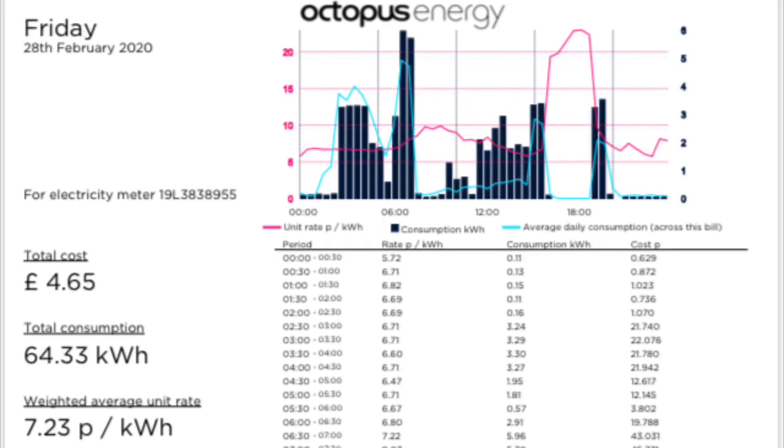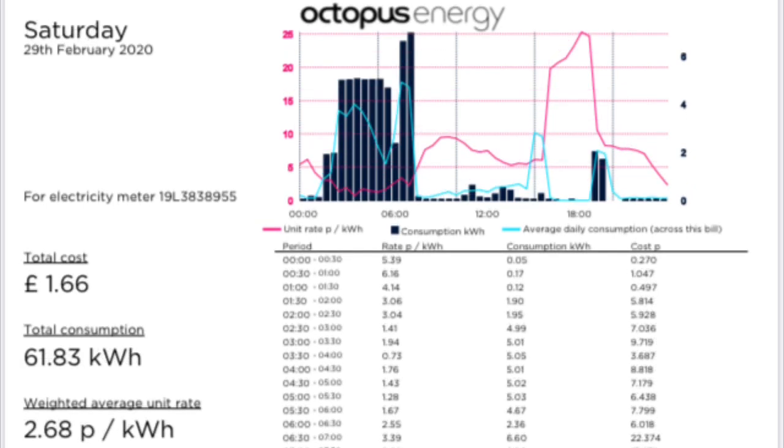On Friday the 28th of February, we had a cost of £4.65, which was the most of the week, and that was for 64.33 kWh with an average cost of 7.23 pence per kWh.